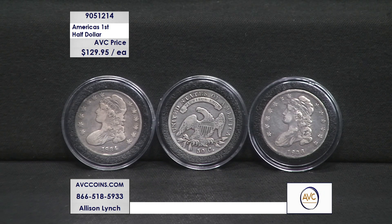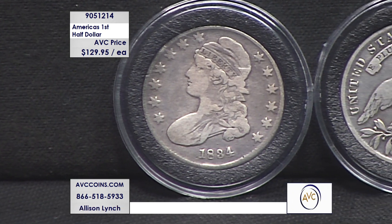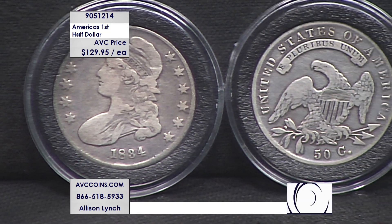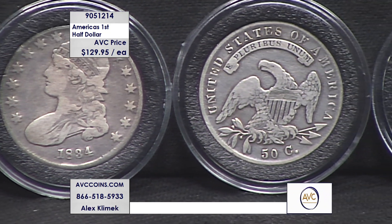They only had one coin per year, and these were only Philadelphia issues. But we can get you up to five, six, seven different dates. So if you want to put together a series of beautiful, affordable coins, this is one of them. It's surprising how affordable a lot of these older coins are.